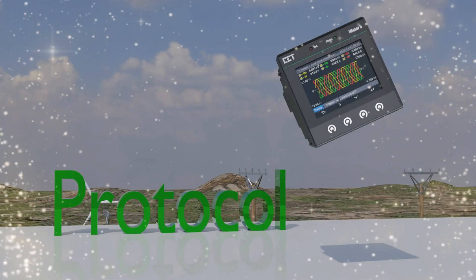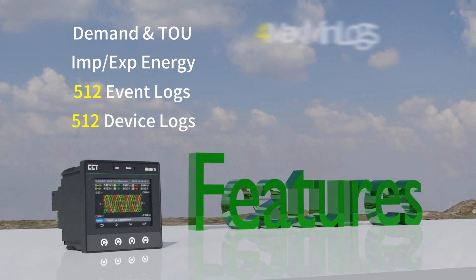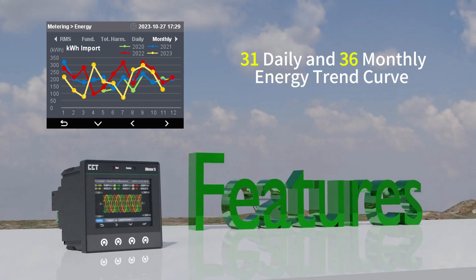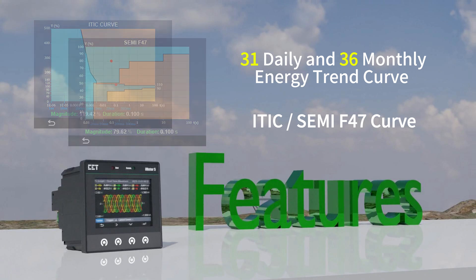The iMeter 5 comes with extensive features including demand and TOU, import-export energy, event and device logs, max/min logs, and data recorder logs compliant with BEC 2021 data recording for 3 years at 15-minute intervals. It also features daily or monthly energy consumption trending curves, ITIC or SEMI F47 curves, and many other powerful functions.